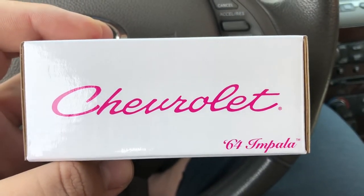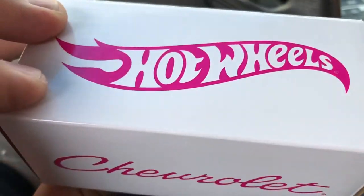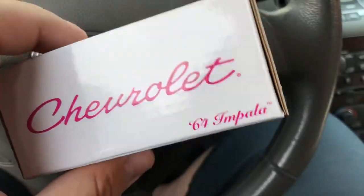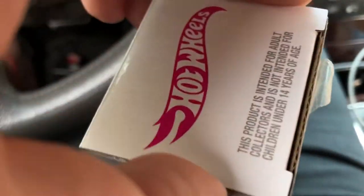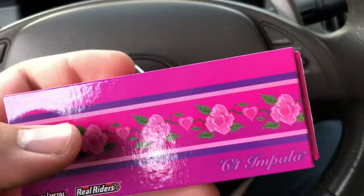What's up guys, I have another video right here. We got the Chevrolet '64 Impala from Hot Wheels. If you're a collector you know what this is, I don't have to tell you. I'm really excited to get into it so instead of talking about it let's just go ahead and show it. I did get this in the mail — I just picked it up from the mailbox.